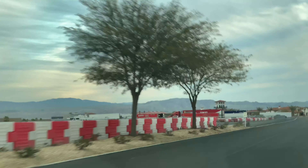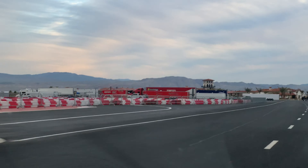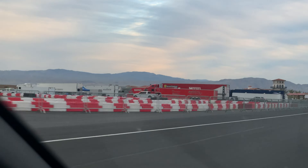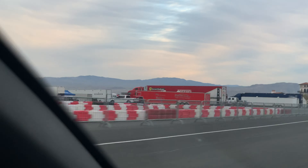Look at the Ferrari trucks. The big guns — multiple Ferrari trucks. Obviously these things get towed in; they don't get driven in.